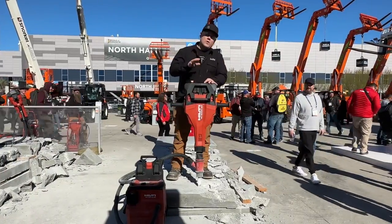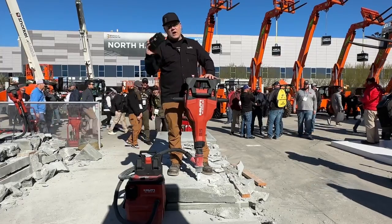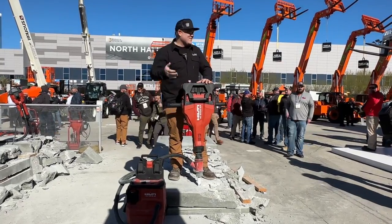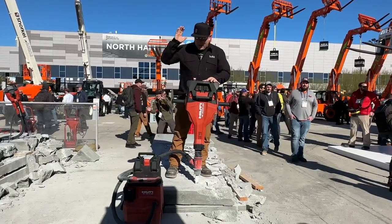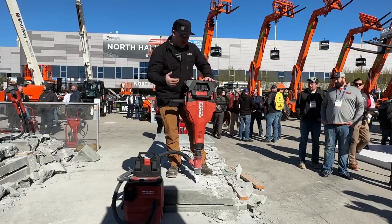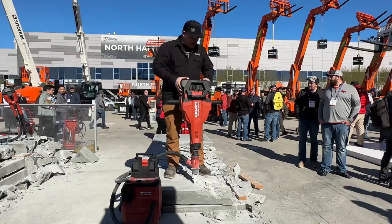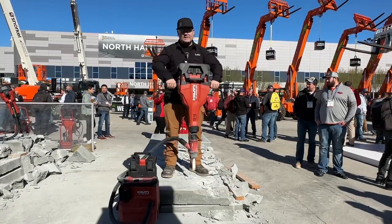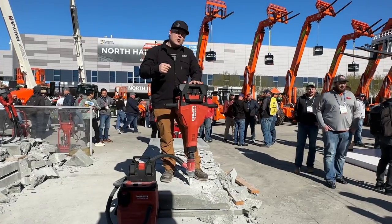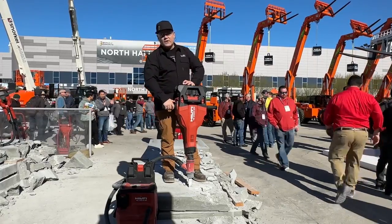This is what I've been looking forward to — to end this video I want to show you one of the coolest tools they've got. This is the Hilti Neuron breaker. It's got Bluetooth control for a dust vac, a dust port down there by the breaker chisel, and it's battery powered — two batteries, 22 volts each, super light and easy to maneuver. We're going to break some concrete. If you like this video, check me out on Instagram and TikTok, like it, subscribe to our channel. I really appreciate your time. Let's do this.